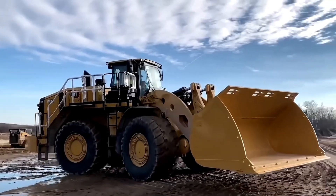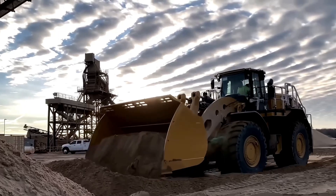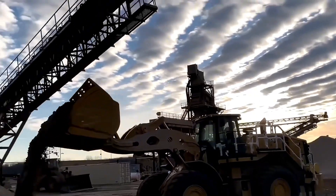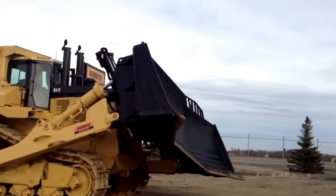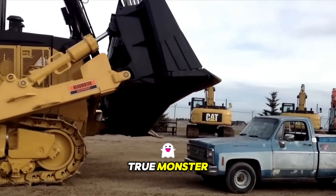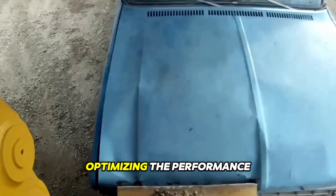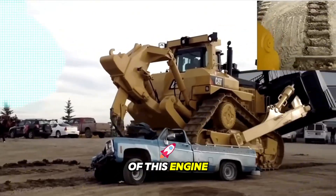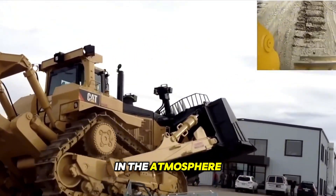Welcome back to the channel that brings you on an exhilarating ride into the fascinating world of heavy equipment machines. The Caterpillar D11T Bulldozer is a true monster capable of crushing even the most powerful car to pieces. The Acer technology allows optimizing the performance of this engine, increasing fuel efficiency, and reducing emissions in the atmosphere.